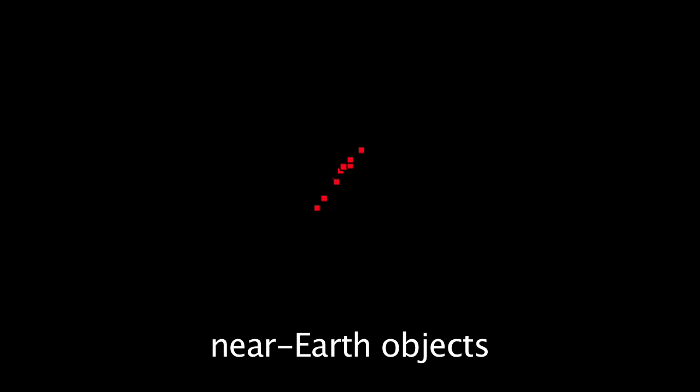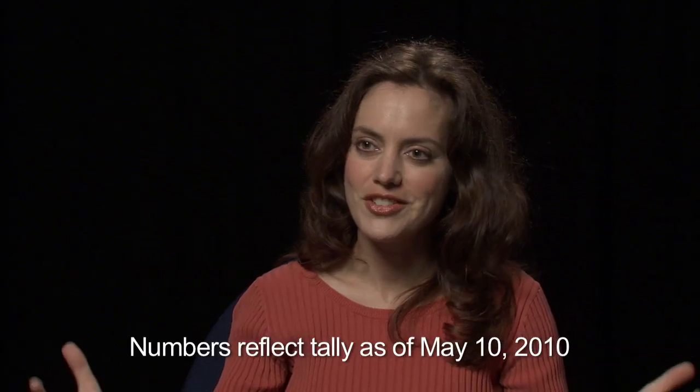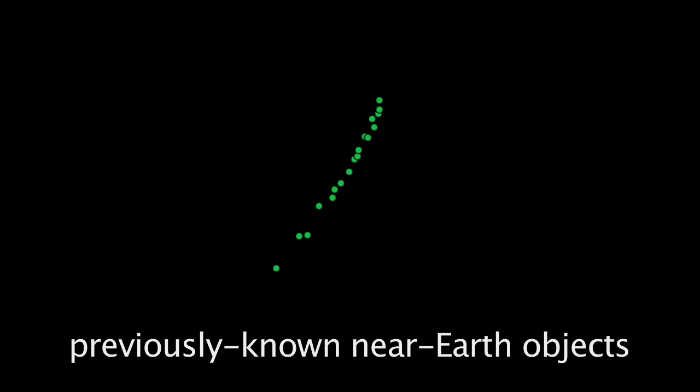The red dots that you see are near-Earth objects. WISE has found several dozen new near-Earth objects, and they range in size from about as small as a decent-sized house to as large as a smallish mountain. There are about 150 green dots in the animation, and these represent previously known near-Earth objects that WISE has observed.